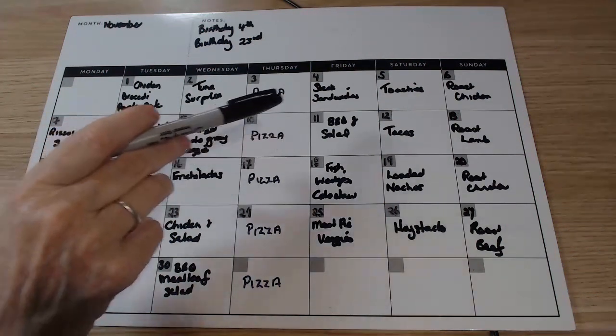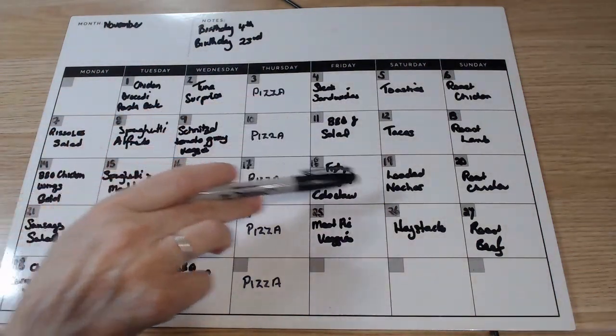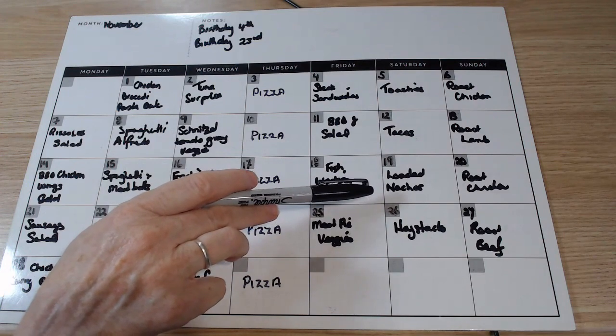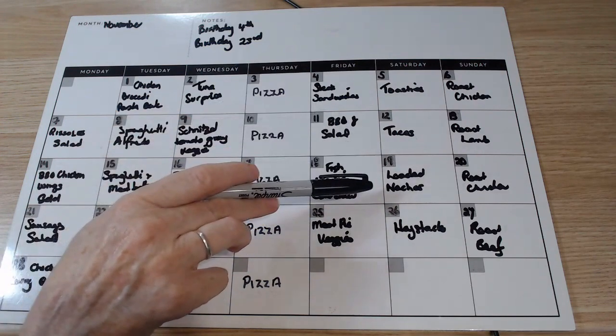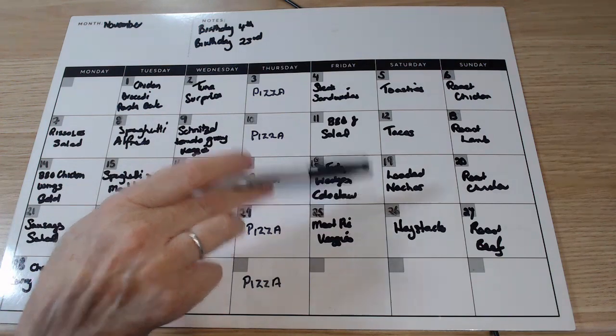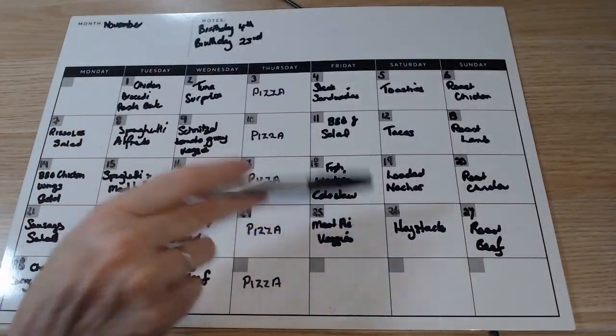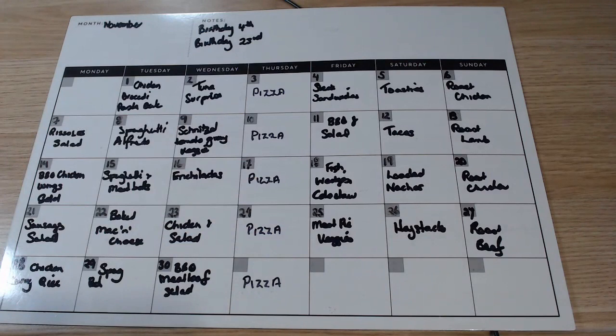Saturday nights are always easy: toasties, tacos, loaded nachos — which may become loaded potatoes if we don't have corn chips. Haystacks too — if we don't have corn chips I might make pita chips, or the haystack mix will go over potatoes, or it might just go in a tortilla for a wrap. Easy.